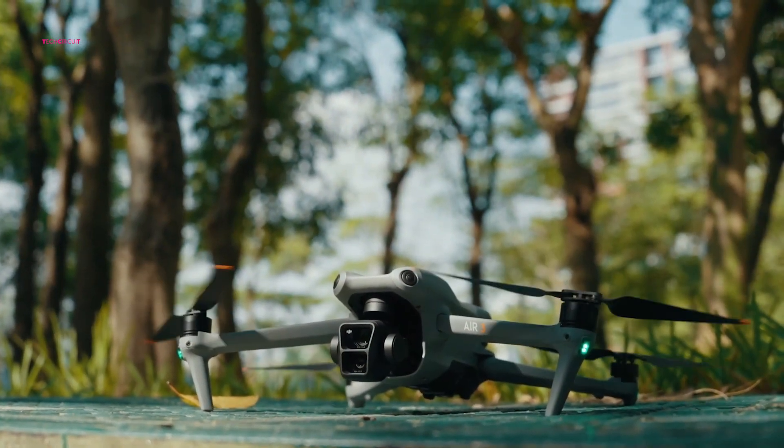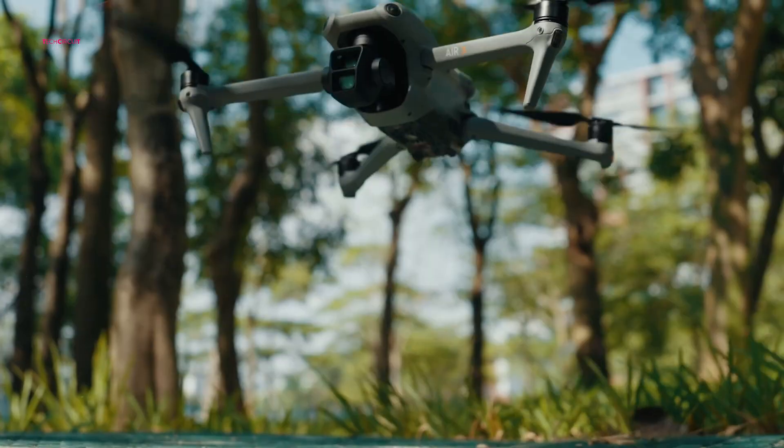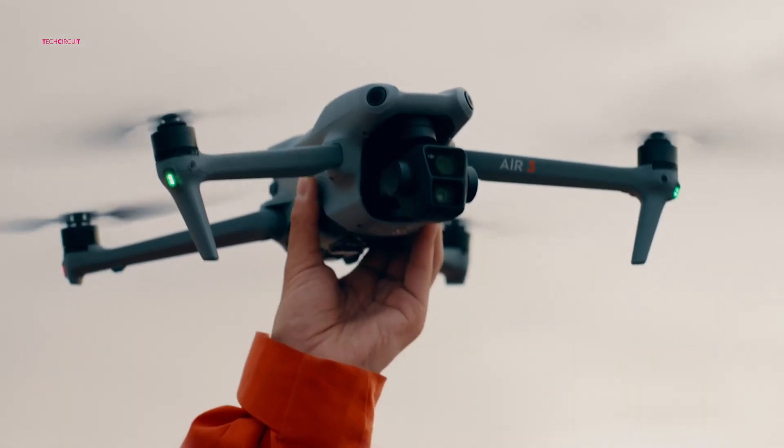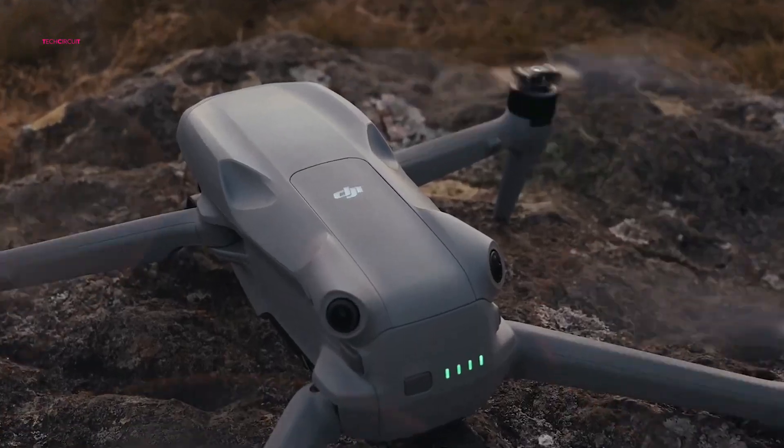Imagine a drone that bridges the gap between the consumer-friendly Air line and the powerhouse Mavic series, offering unparalleled imaging capabilities and intelligent flight features. That's the promise the DJI Air 4 holds.